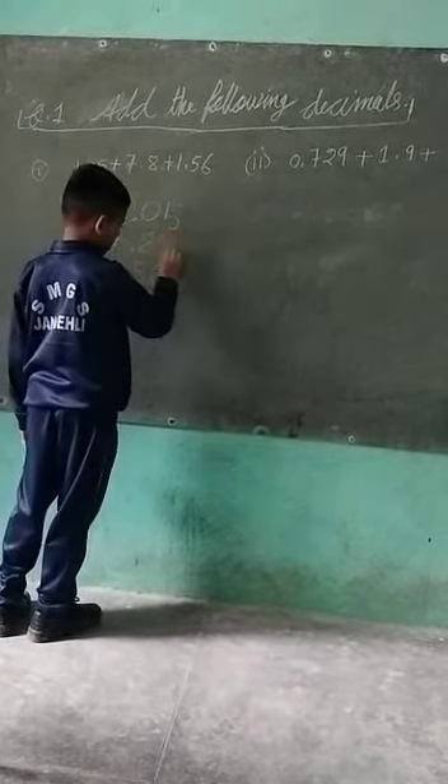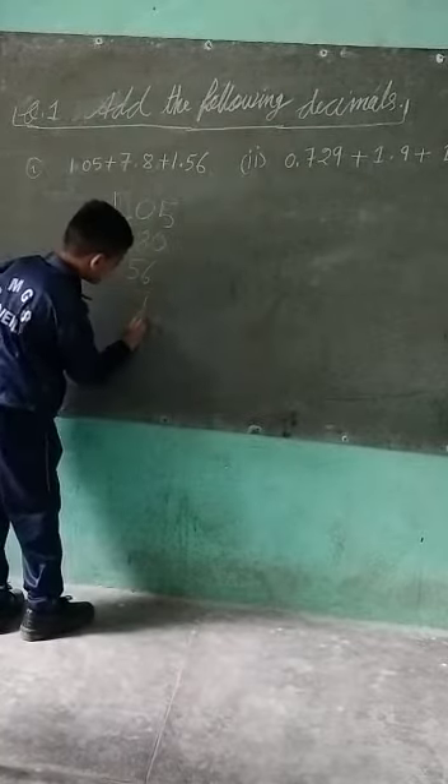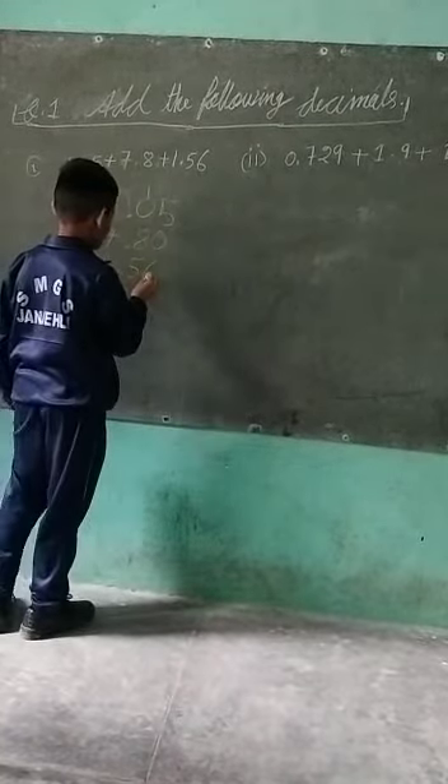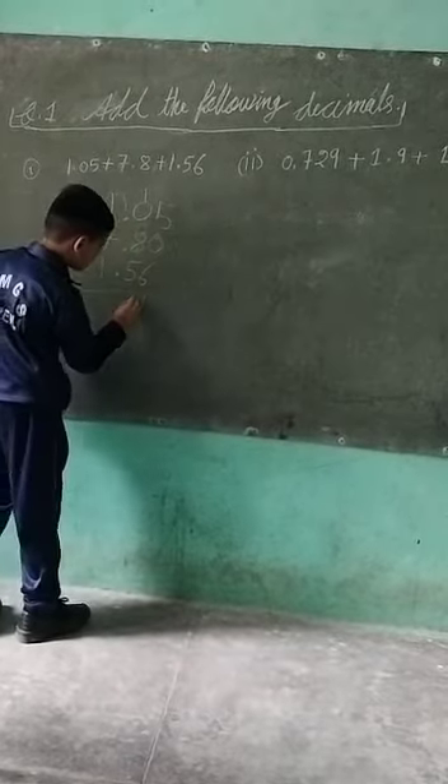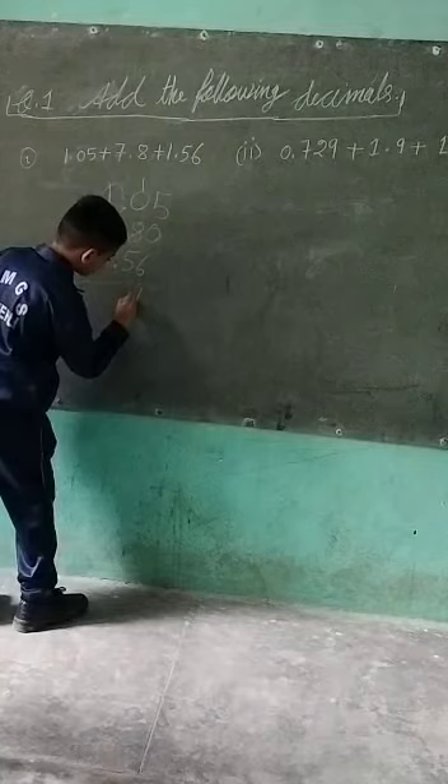Five plus six is 11. Eight plus five is 11.